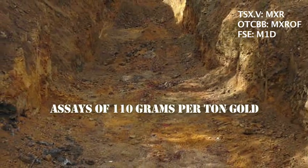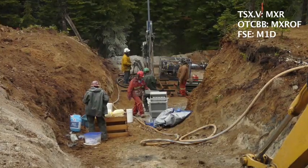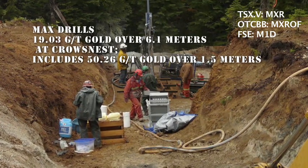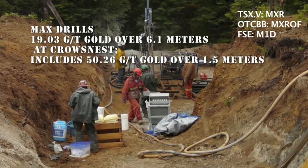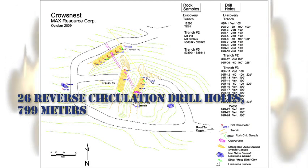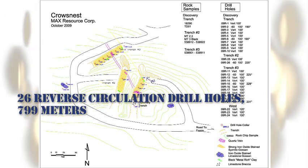Using a backhoe, Max deepened the discovery trench in preparation for drilling. The overall drill results were impressive. A total of 26 reverse circulation drill holes totaling 799 meters were completed, and two new trenches were dug, sampled, and drilled.